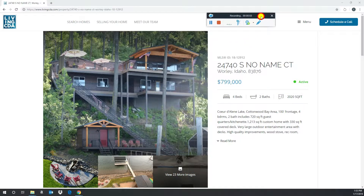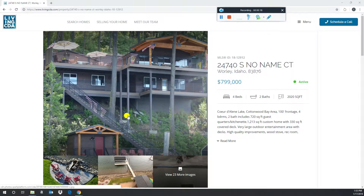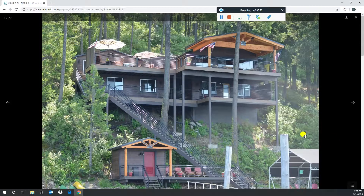Final pick this week — jumping up in price point and we're going to waterfront. 24740 South No Name Court, listed with Bill Fanning at Century 21 Waterfront. It's under the $800,000 price point. I picked this property because I just think it looks like a really cool waterfront home that maybe a whole family could enjoy.